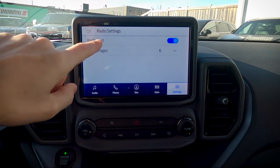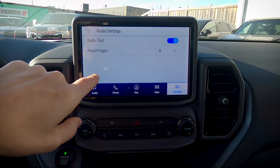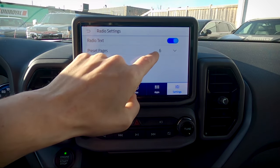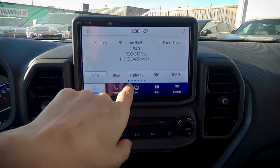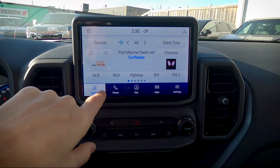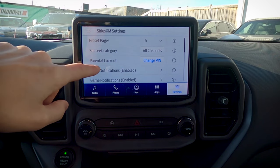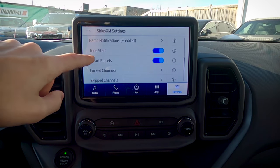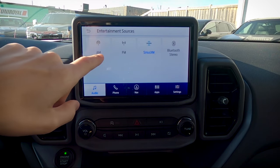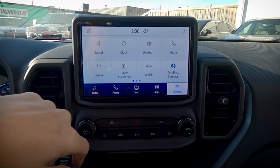The radio settings button is dynamic, changing based on whether you're on AM/FM or SiriusXM. I always recommend setting preset pages to six, which gives you up to 30 individual presets. Switching to SiriusXM gives you some basic SiriusXM settings like category seeking and parental lockouts — really neat, especially if you're a heavy SiriusXM user.